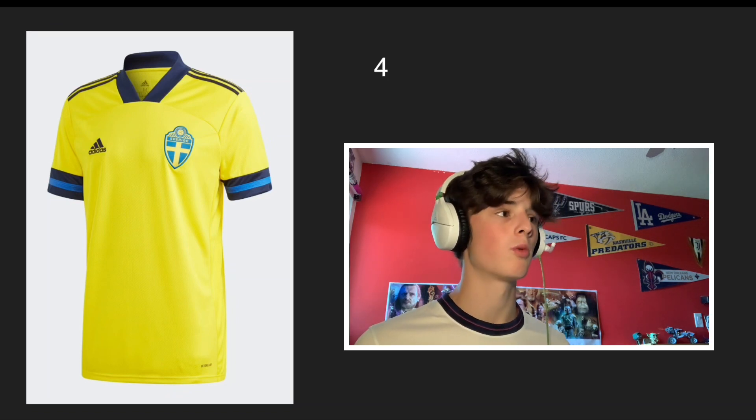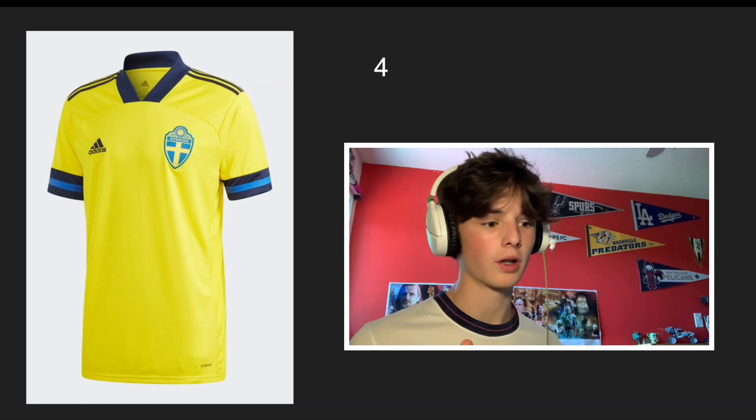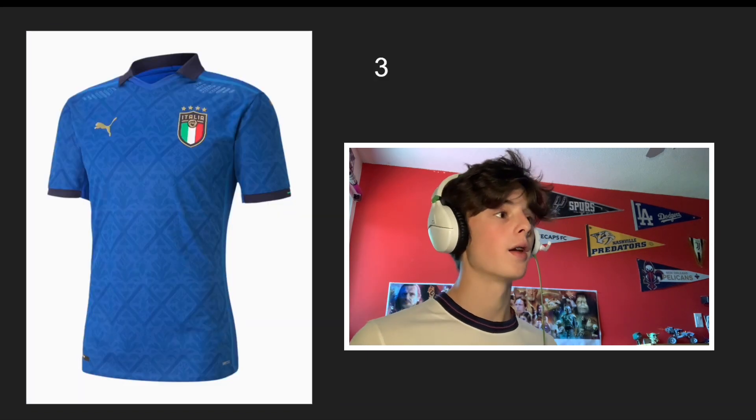Number 4 is basically the exact same thing but Sweden. I just like the color combination a little bit more. So yeah — exact same thing: super simple but really clean.